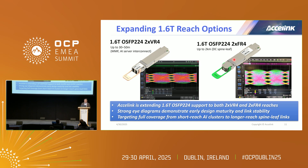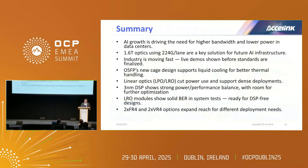I'm sharing what we've done for showcasing different reaches. We had multi-mode optics 2xVR4 which covers a 30 to 50-meter range, and also 2-kilometer optics 2xVR4. We don't know exactly how copper limits will evolve for AI over the next few years, but as Axelink and other transceiver manufacturers, we are getting ready to cover different reach needs. The data here is preliminary but showing pretty good results. To conclude my presentation — thank you very much for listening.